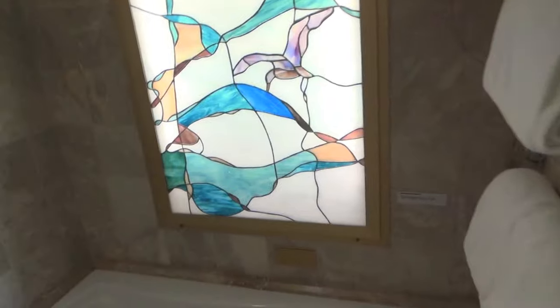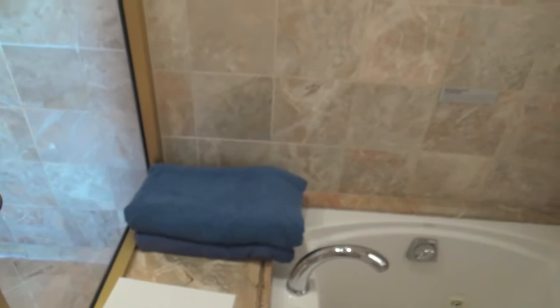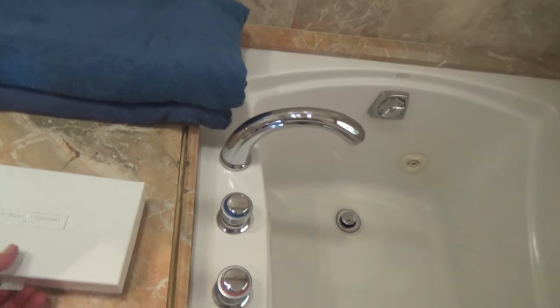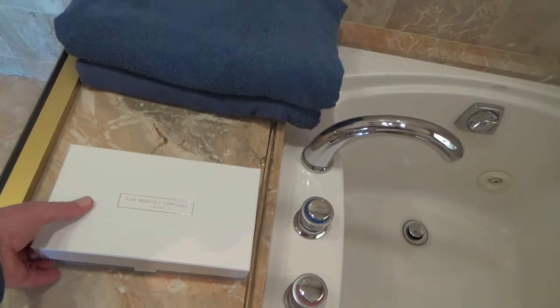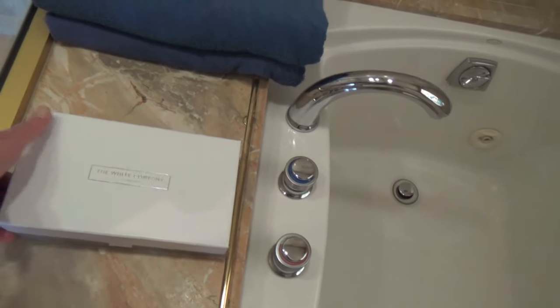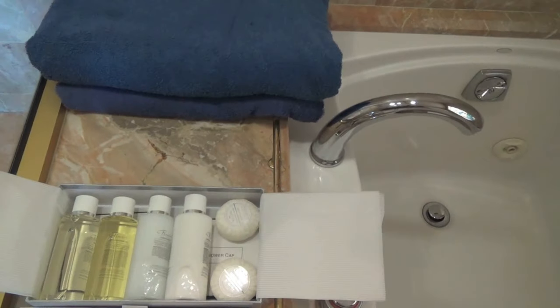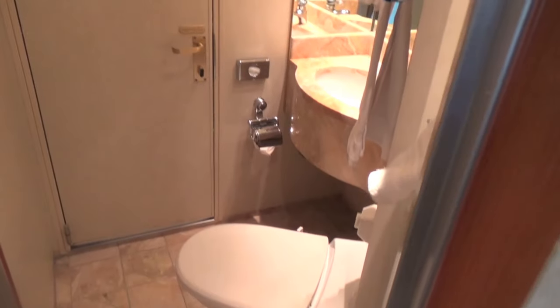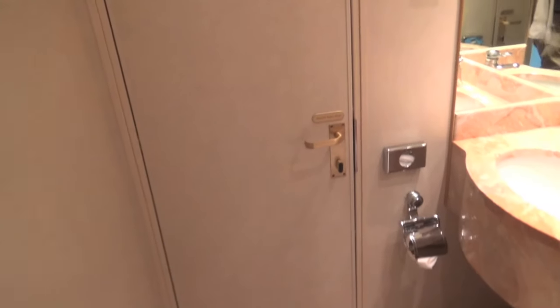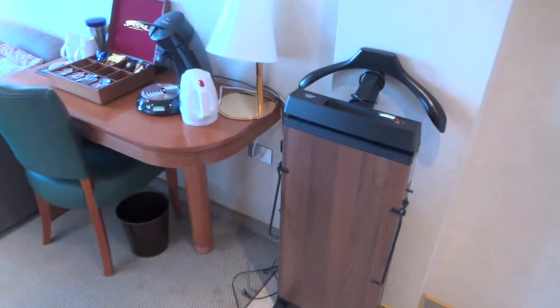All the towels are obviously included, and the blue towels are for the pool. There are some goodies here from the White Company - soap and bits and bobs. As I say, a walk-in shower which is very handy. And then the toilet, which is in a separate door. And then this door leads out again into the lounge area.